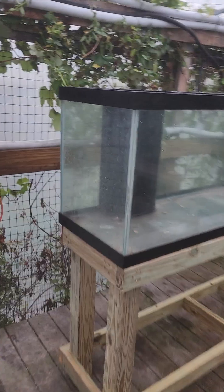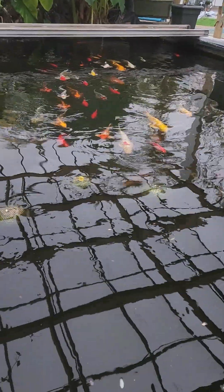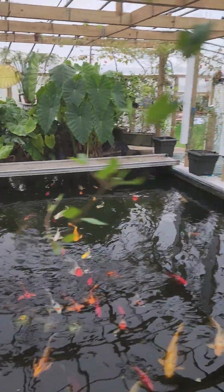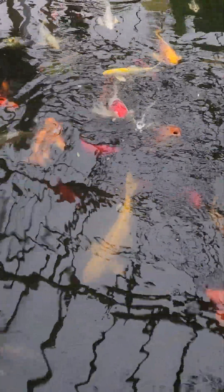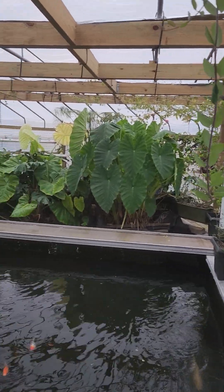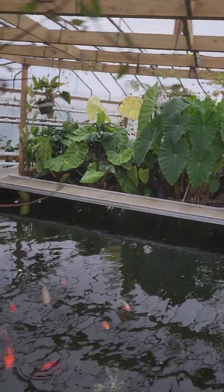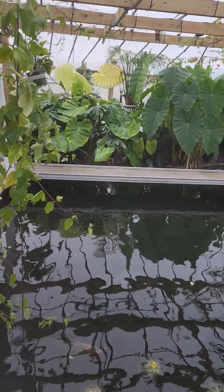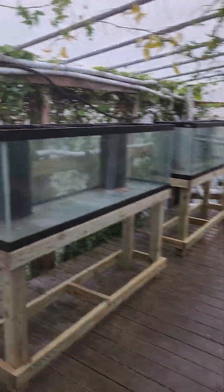The cherry red shrimp colony starts soon. We'll eat the tilapia for protein, and the cherry red shrimp will be for our fish, chickens, and perhaps even cats. We use no fertilizers in the system except for their wonderful poo and pee — everything's done organically. It filters through our waterfall filter filled with elephant ear, philodendron, and papyrus.